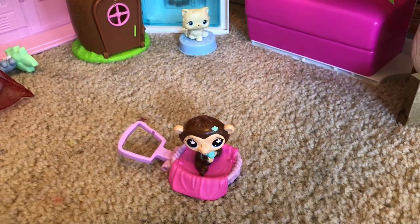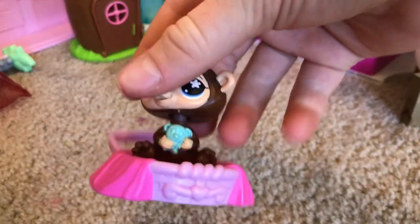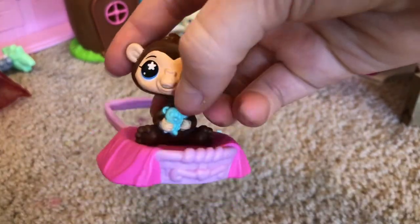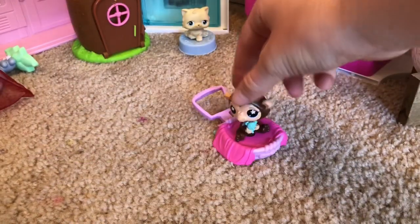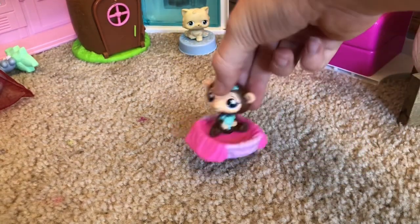The monkey is in a little bed with a cute little stuffy. It's totally going to be good for daycare — comment if you want me to do a daycare!